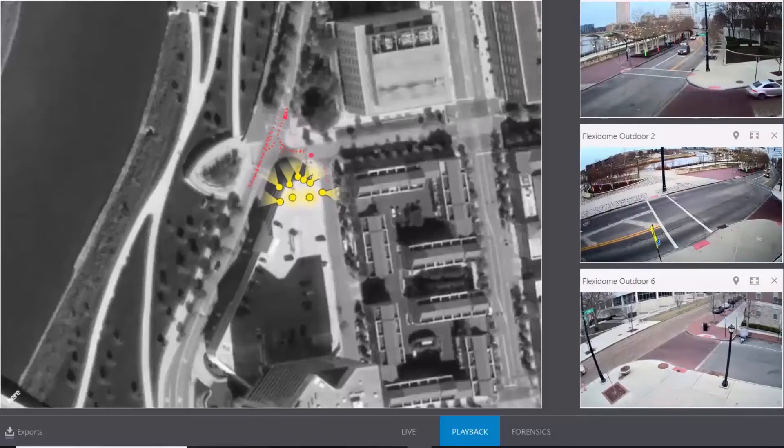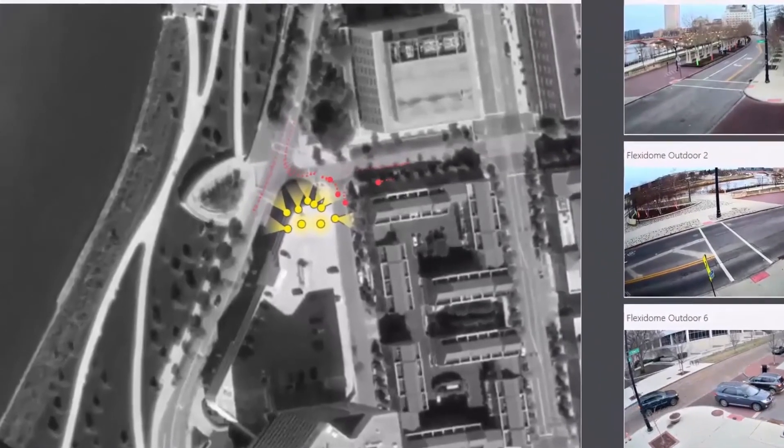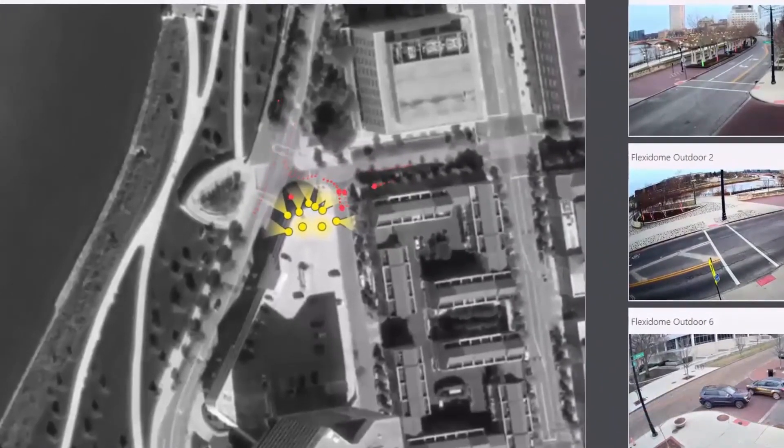Those coordinates are updated 15 times a second. This video shows an overhead Google Map view of the Smart Columbus Experience Center, with seven cameras looking out at the roadways surrounding the area. Of the seven cameras, we can only show three live feeds in this software, but you'll note as those dots move across the Google Map,